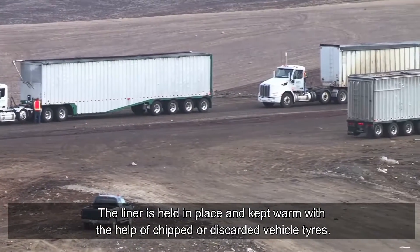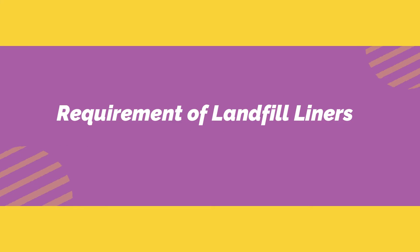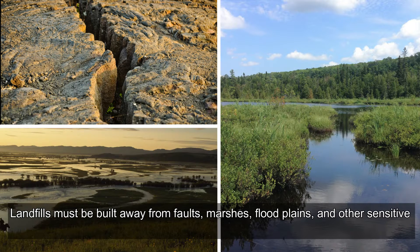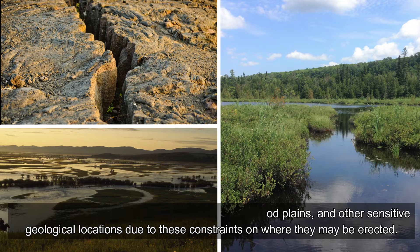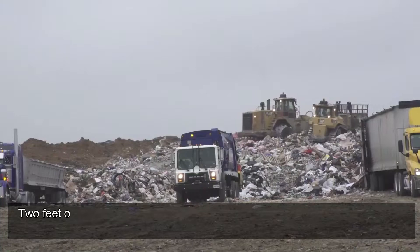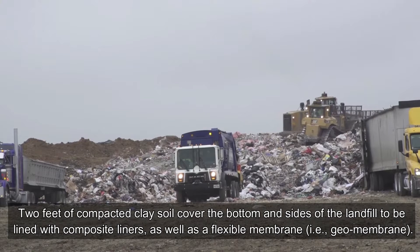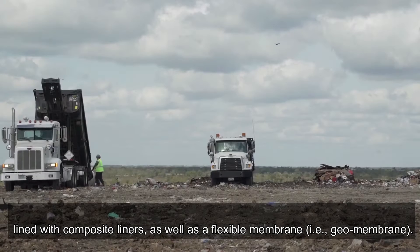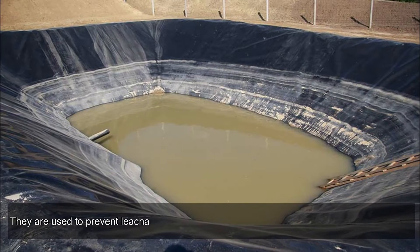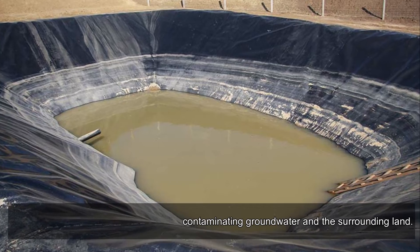The liner is held in place with the help of chipped or discarded vehicle tires. Regarding requirements, landfills must be built away from faults, marshes, floodplains, and other sensitive geological locations. Two feet of compacted clay soil cover the bottom and sides of the landfill, lined with composite liners as well as a flexible membrane — i.e., a geomembrane — to prevent leachate from contaminating groundwater and surrounding land.